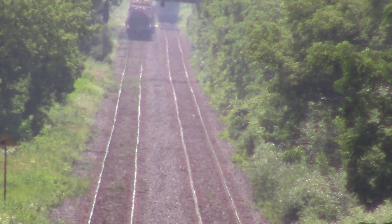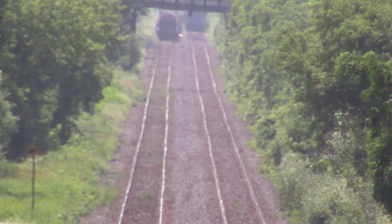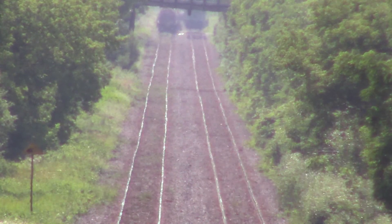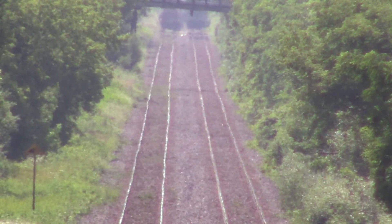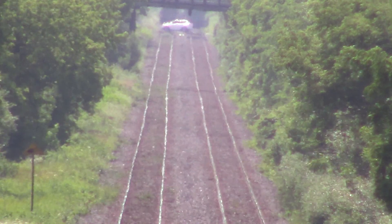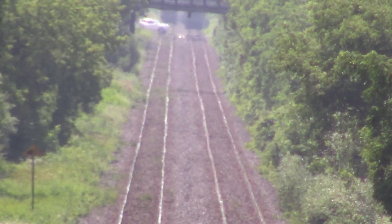Now we'll see how many axles 501 has. Looks like it might have been a false reporting. Southside, Southside, Southside, over. CN detector Strathroy 7.2 South, no alarms, temperature 26°C, total axles 584, speed 34.